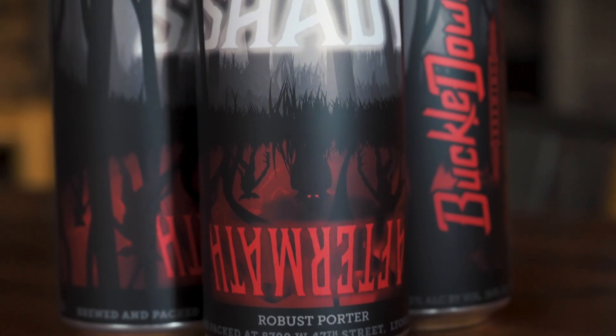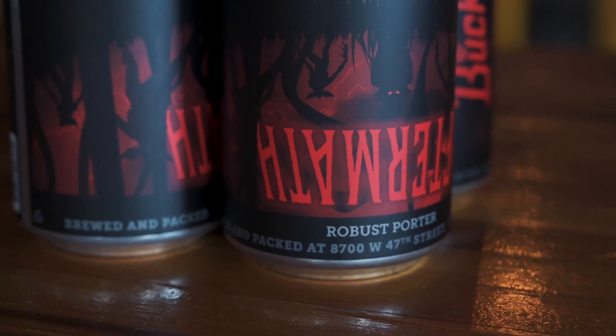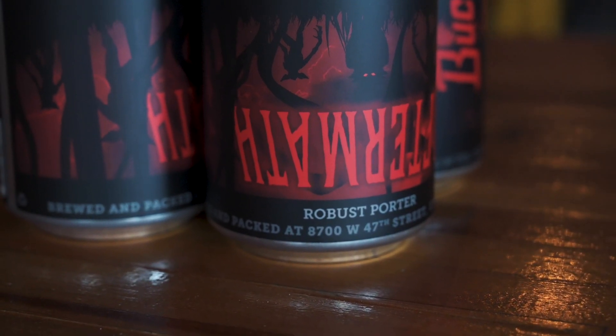It used to be more of a year-round seasonal, draft only. It's been gone for a couple years, and we brought it back as a limited release. So a really nice, roasty, robust porter — dark chocolate, a little coffee, espresso notes, really nice, rich porter. 6.3%, Shady Aftermath, four-pack, 16-ounce, and some half-barrels out in the market now, so get those when you can.